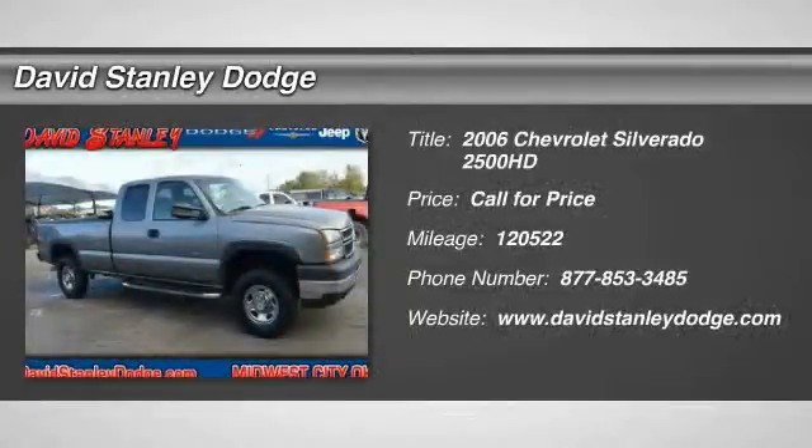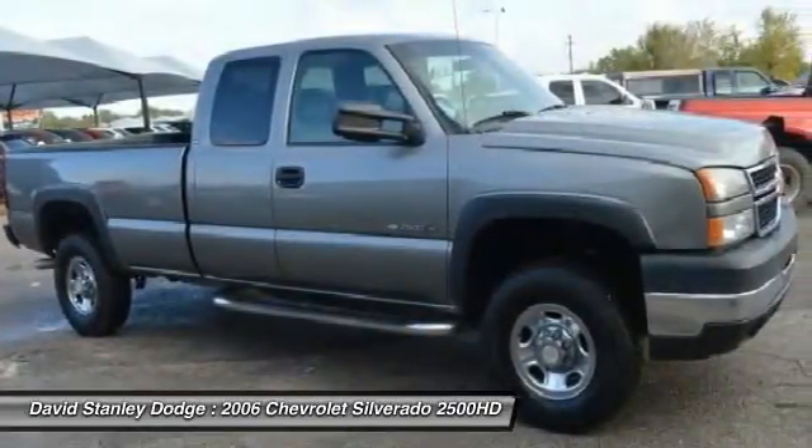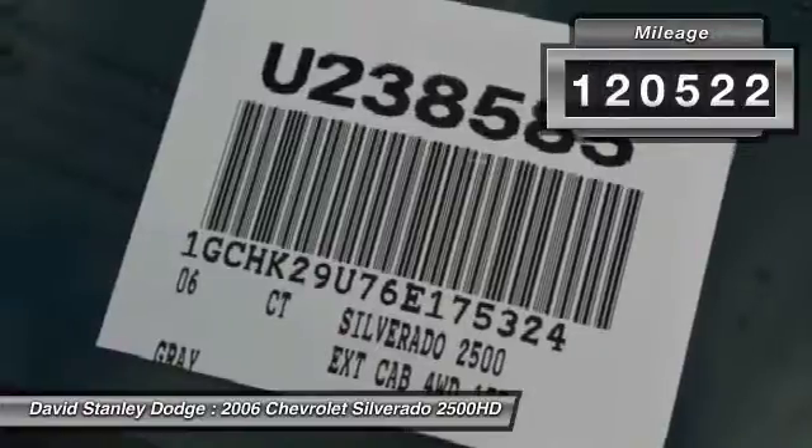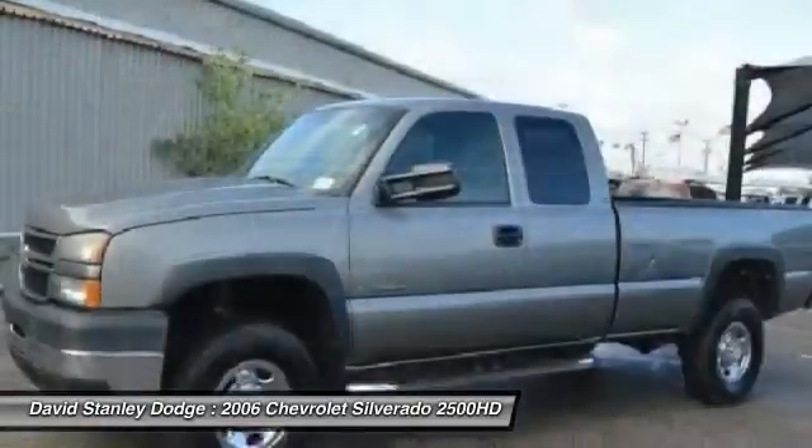The 2006 Chevy Silverado 2500 HD. This pickup truck pulls unlike any other. This vehicle has less than 125,000 miles. Here are some of this vehicle's great options.